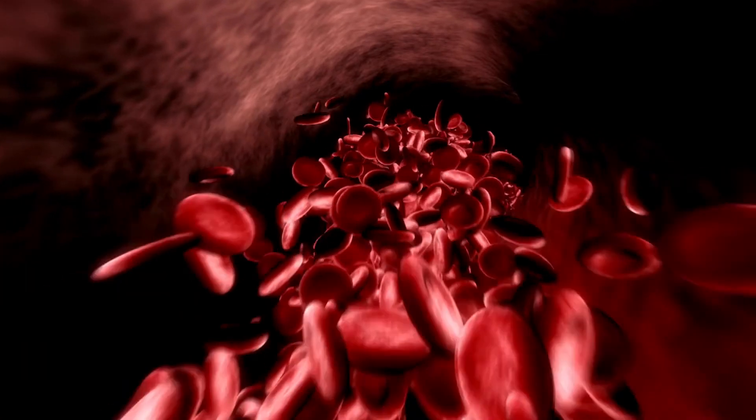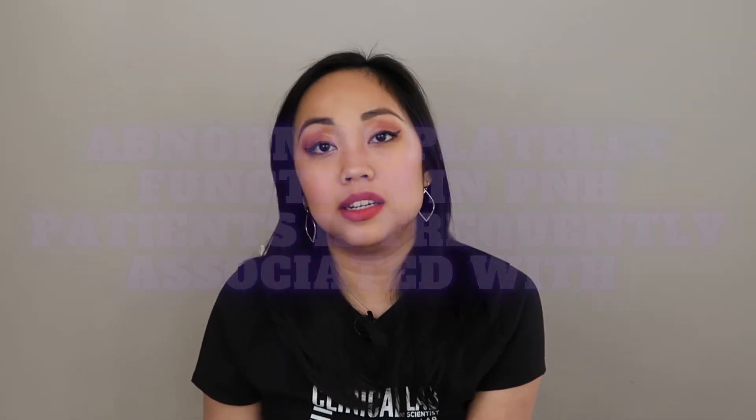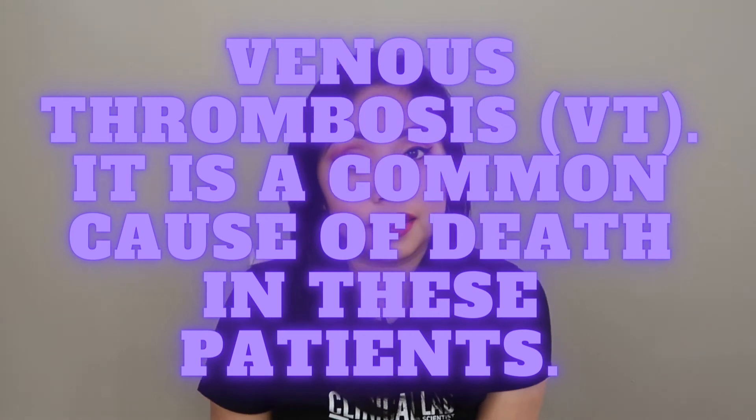Most PNH patients are anemic, often severely. Hemolysis occurs in an irregular fashion, and there is chronic urinary iron loss, which may lead to iron deficiency. Abnormal platelet function in PNH is frequently associated with venous thrombosis, which is a common cause of death in these patients. It is also important to remember that aplastic anemia can coexist with or precede PNH.